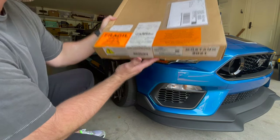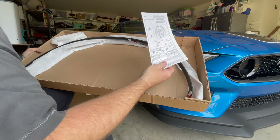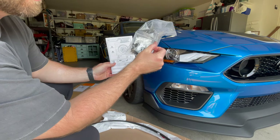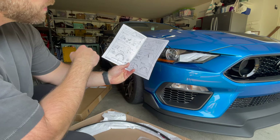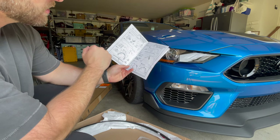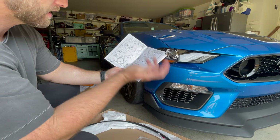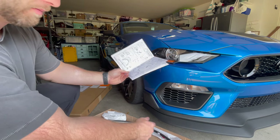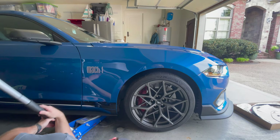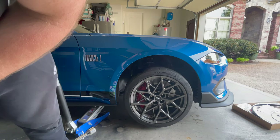Let's open it up and see if everything is in here. It does come with the instruction manual and the hardware kit. Step one: remove front wheels, remove factory fastener, clean, remove any adhesion. So let's do those first three — take off the wheel, take out the fasteners, and clean the inner lining of the lip. Now let's take the wheel off.